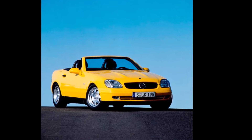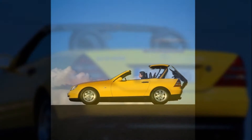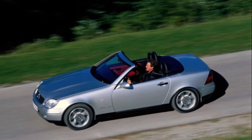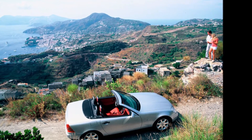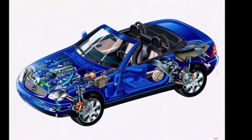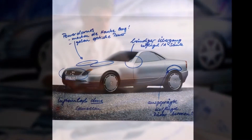The Mercedes-Benz R170 is a convertible designed by Michael Maurer in the mid-90s. It has only two seats in this beautiful small convertible. The roof was an electric one, and this special model comes in very exotic colors like yellow, red, blue, white, and some silver and blue variants too.